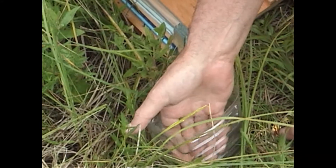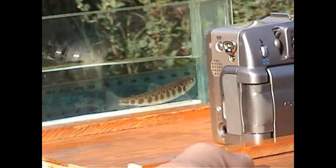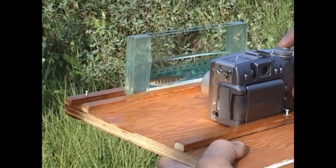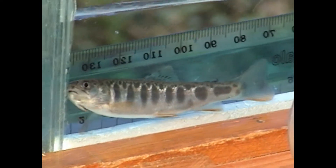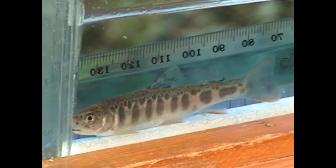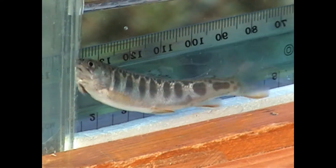Basically what I'm going to do is just try and get these guys out one at a time. I will slide this back. He is 66 millimeters long.